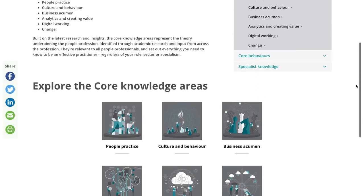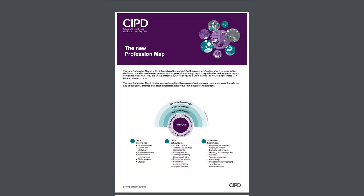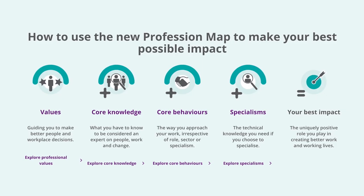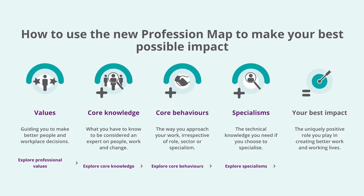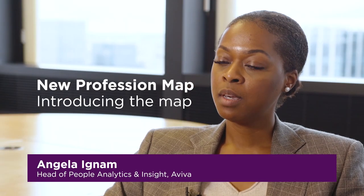On each of the web pages for the core knowledge, the core behaviours and the specialist knowledge, you'll find a set of standards you can download. On the main page you'll also find the full standards for the full Profession Map at all levels to download and look at. There are more videos relating to some of these knowledge areas and you can find those on the website, linked on the next slide.